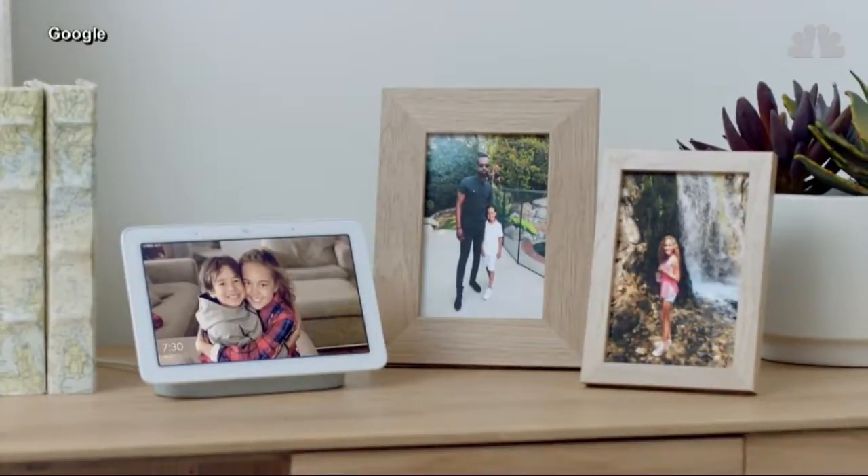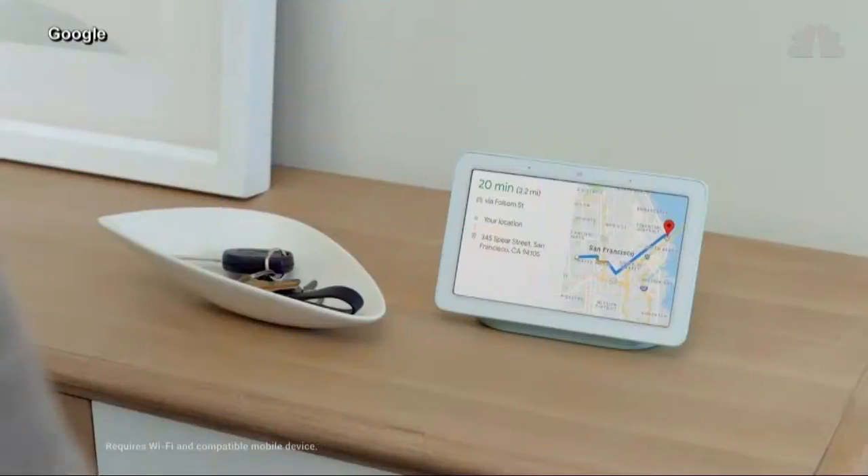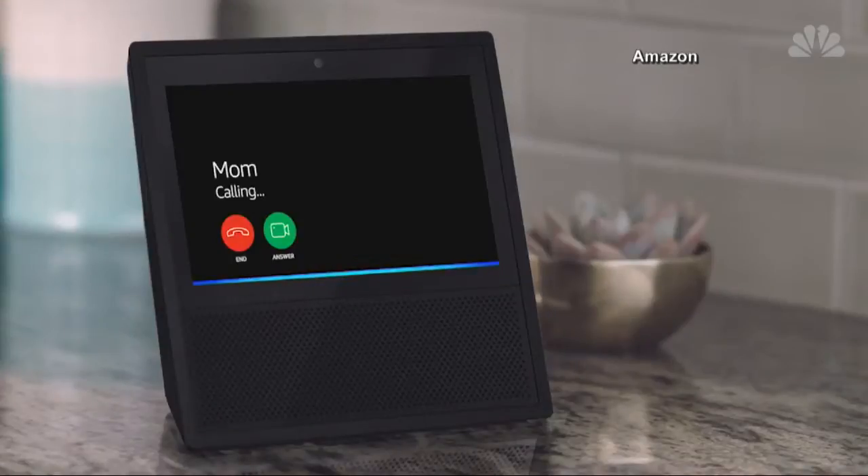At $149, Home Hub's price undercuts Facebook's Portal as well as Amazon's Echo Show. It's a Trojan horse to get you really into that ecosystem, giving you low-cost hardware, because then you'll become a long-term customer of a lot of other services.